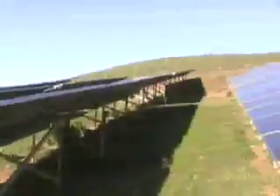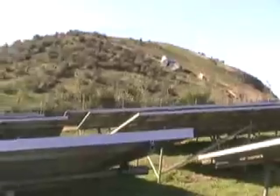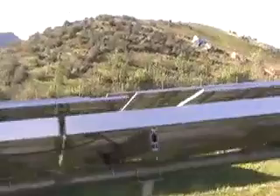The minute that sun comes up in this beautiful area, there's an immediate flash of electrical power that comes into the grid.